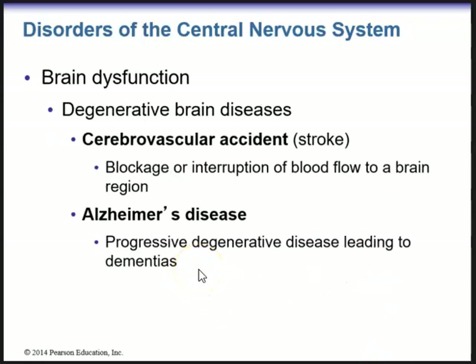Alzheimer's disease is a progressive degenerative disease leading to dementia, associated with degeneration of the basal forebrain nuclei. Congenital malformations occur during embryonic development. Hydrocephalus is an accumulation of fluid within the brain — in newborns, if the fontanelles have not come together yet, swelling can occur in the head.